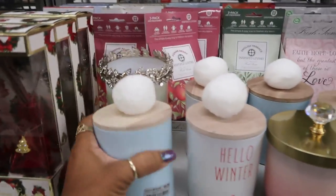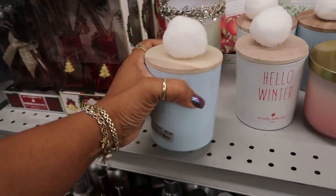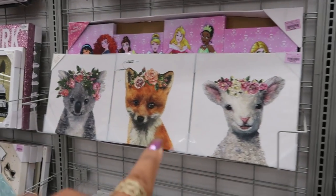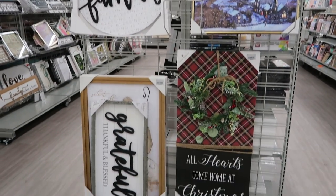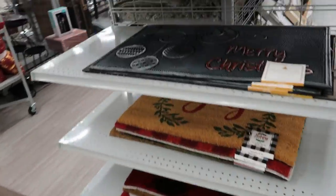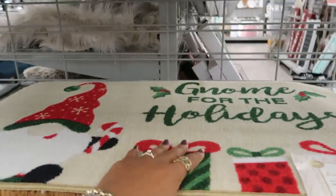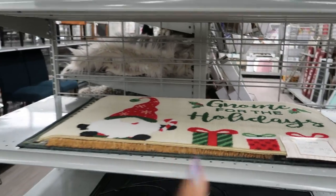Here's some more candles over here with the little snowball on top — 'Let it Snow,' $6.99. 'Hello Winter.' Look at that one for $25. Here's a few Christmas pictures. Some doormats, $7.99. You got the gnomes, of course — gnomes are everywhere. $5 for that one.